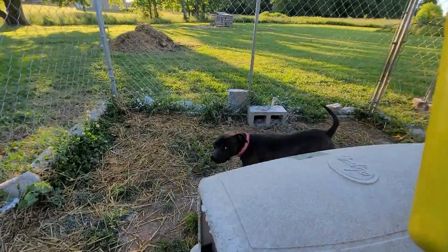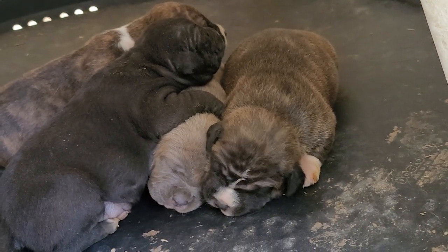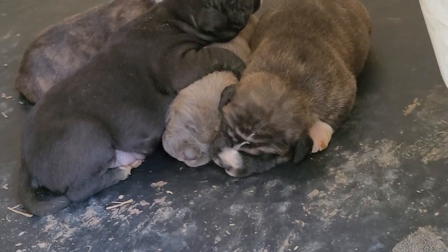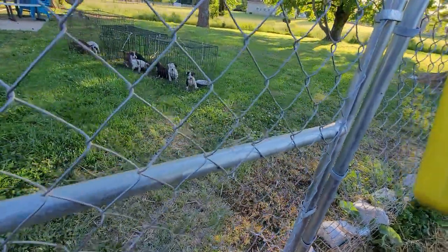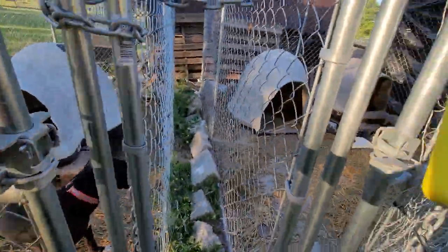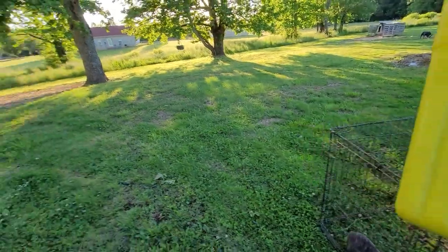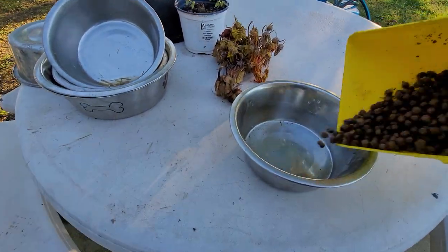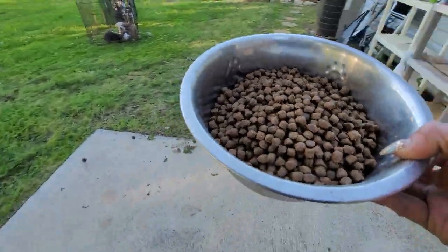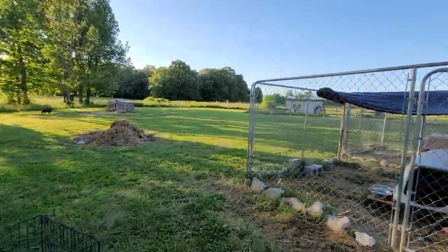This is Missy and this is her pen area — these are her puppies in here, they're just so cute. You got three brindles and a black, and they have their eyes open. Missy gets fed about two big scoops a day. The other dogs get fed two big scoops once a day and then they get about two treats a day.